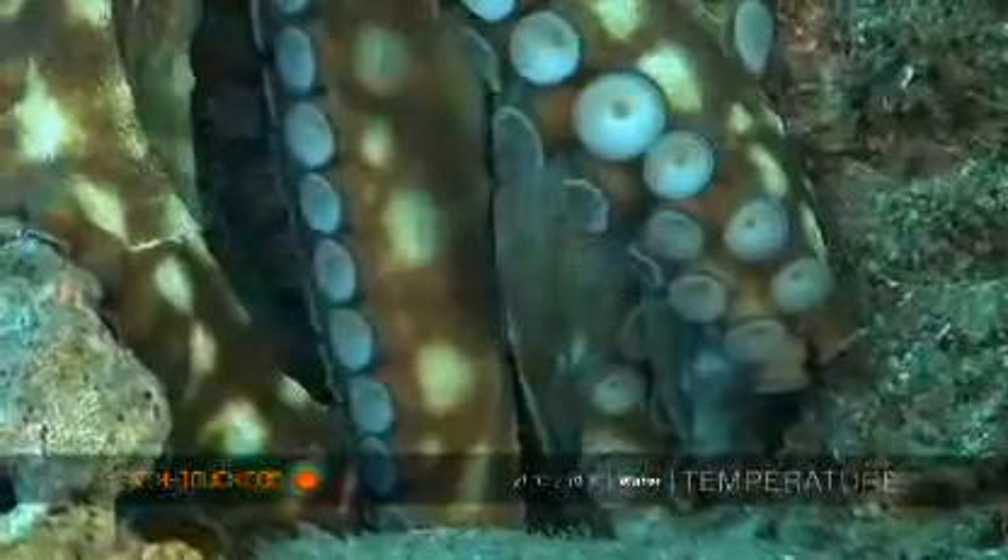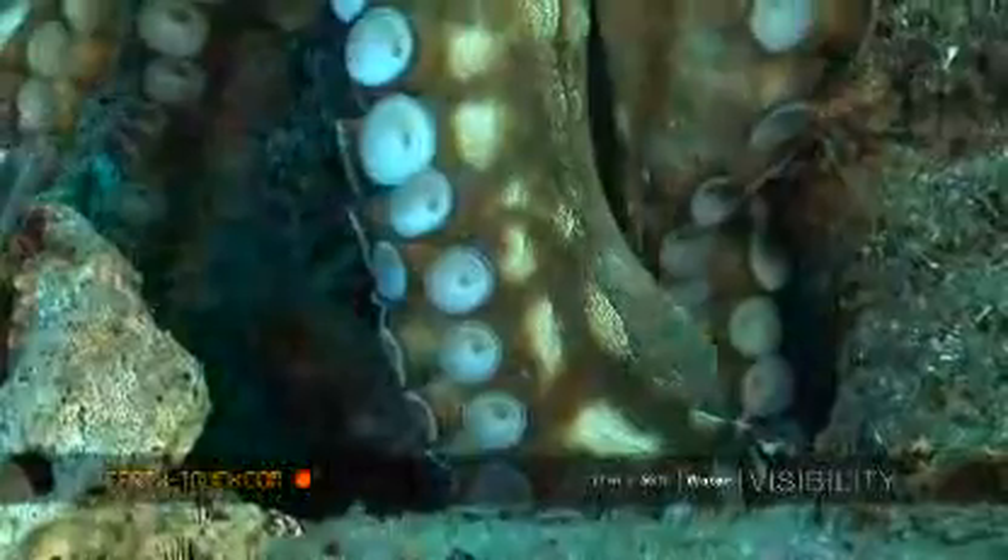Down below you have eight long legs with these beautiful strong suction cups, with which the octopus will actually use to grasp its prey.